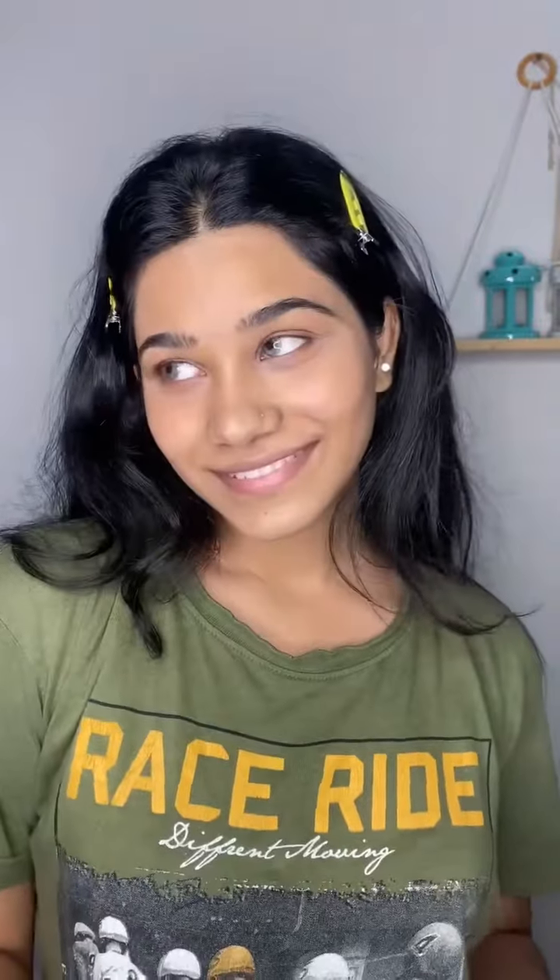Eyebrows, which are very important. I wanted a sun-kissed look, so I blended a blush for a very natural look. After that I put a highlighter on my face and didn't want to do much more, so I only put kajal, lipstick, and mascara.